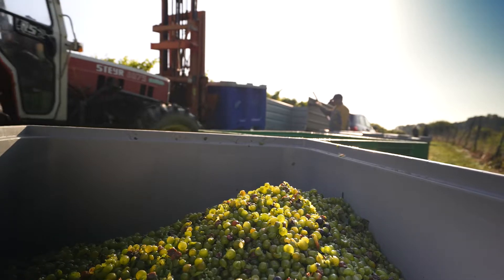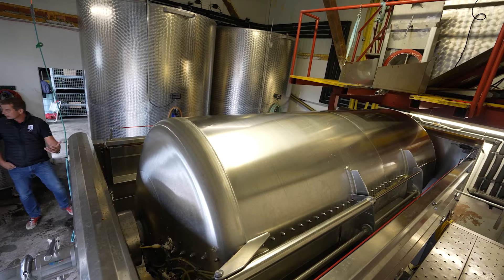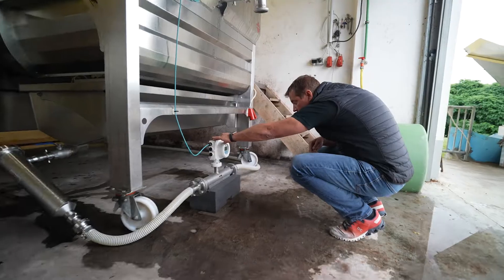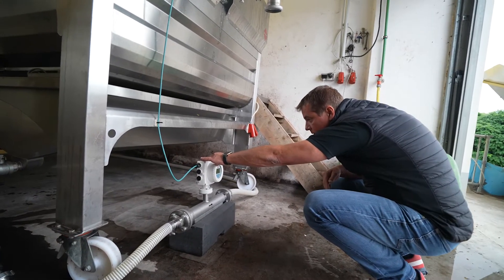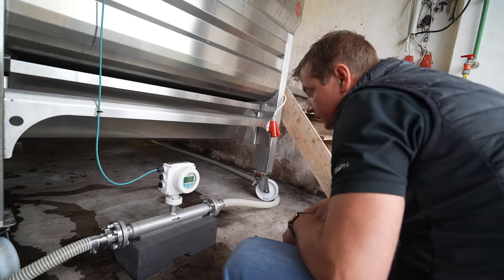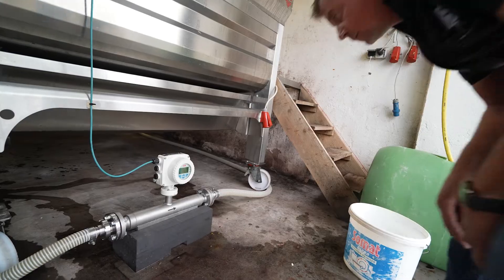Measuring these factors has traditionally been done by hand, until local engineers realised that an industrial Coriolis flow meter, which can measure the mass flow and density of liquids, could be used to make the winemaker's job a little easier. In my opinion, it's not an unusual application, but it definitely is one where ABB — to most of my knowledge — nobody has looked into.